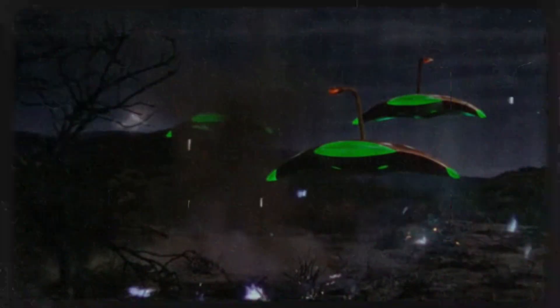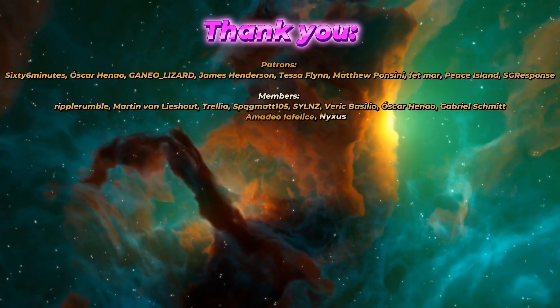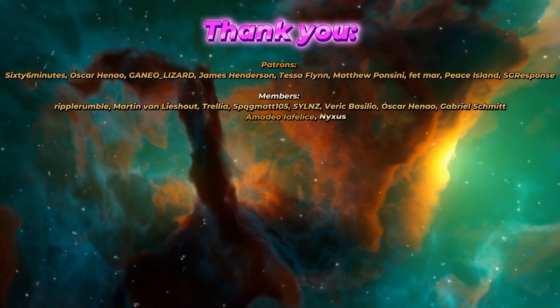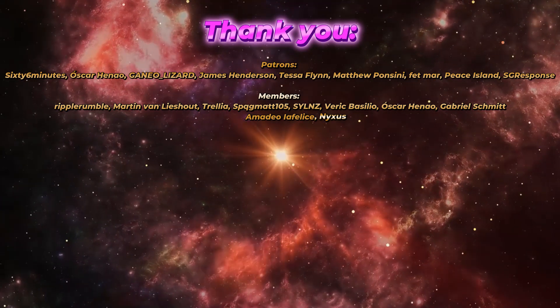Thank you for watching. If you enjoyed this video, please hit the like button and the subscribe button to be notified of future uploads. If you're feeling generous, you can become a member or a patron by following the links in the description. I'd also like to thank my current members and patrons. I upload a new video every Friday, and I would very much like for you to come back and check out the next one. Please hit the subscribe button to be notified of that new video. This has been the Bewarecast, and I will see you next Friday. Take care.